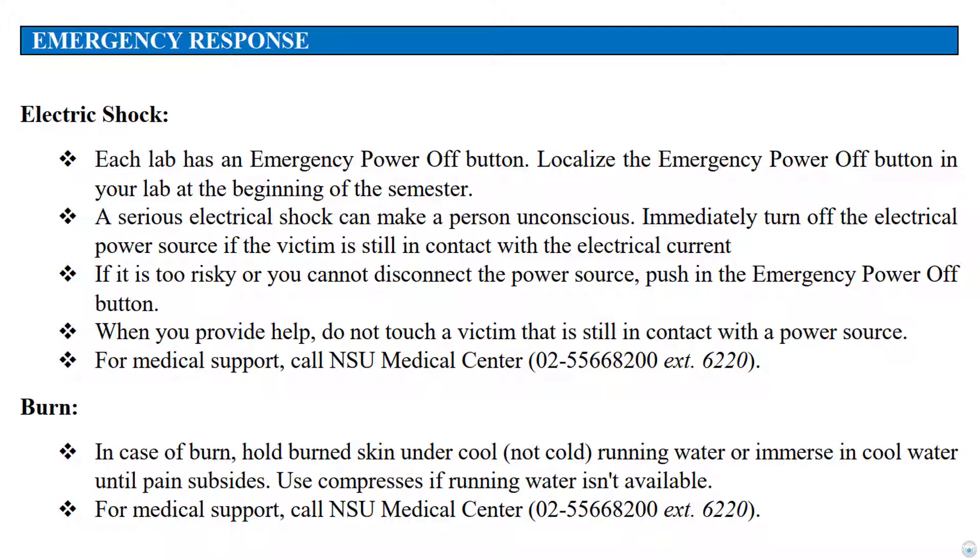In response to a burn, hold burned skin under cool running water or immerse in cool water until pain subsides. Use a compress if running water isn't available. For medical support, call NSU Medical Center at extension 6220.